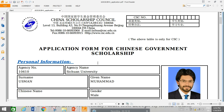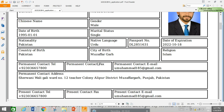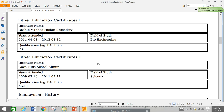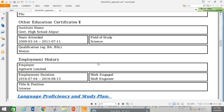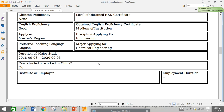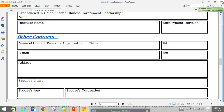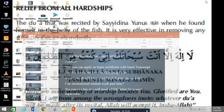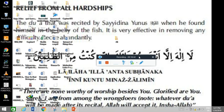Here is my completed application that I filled in on the CSC application form — this is the automatically generated printed form. Print it, attach all your required documents, and post it to your institution's postal address. For further information, if you have any questions, contact me through comments on my videos, my Facebook group, or email me at uhmamed185@gmail.com.